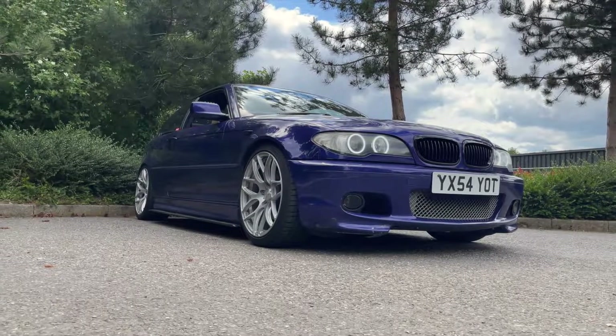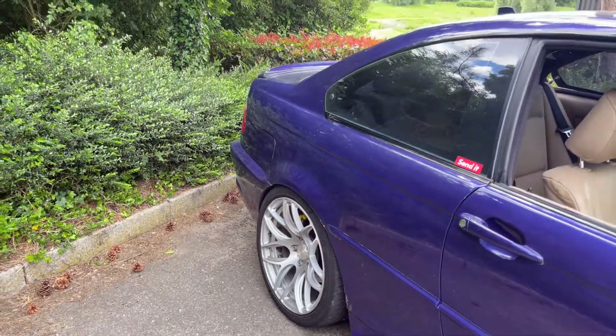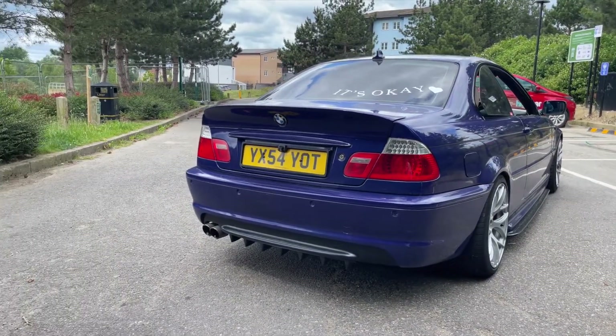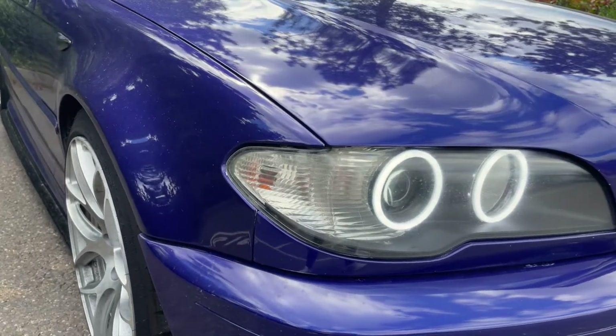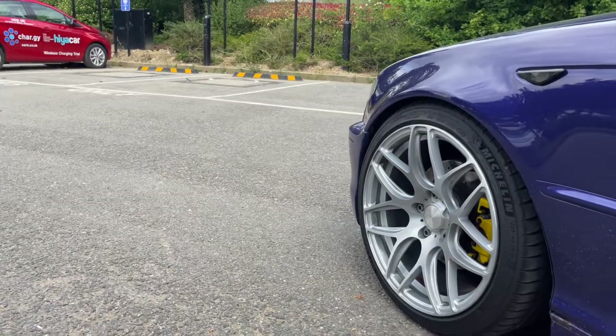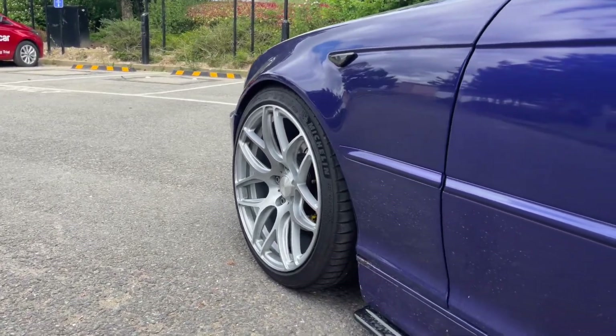What up people, my name is Andre and behind me we have my E46. This car is actually a 2004 325i with 100,000 miles, so it has seen its fair share of stuff. We've been through a lot together and it shows.